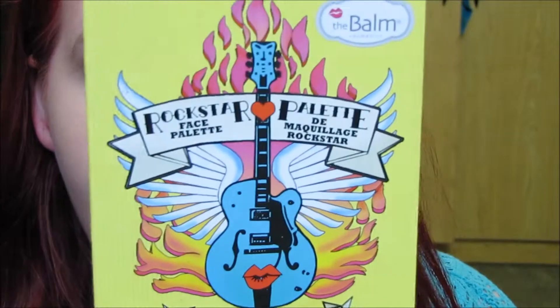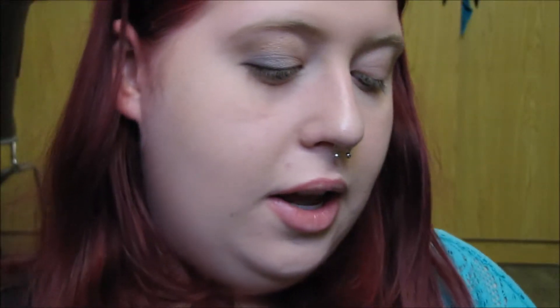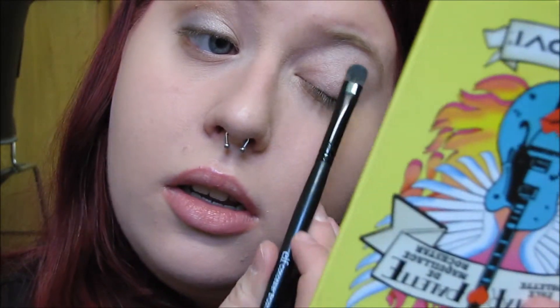Now I'm going to start in with the eyeshadows. For this look, I'm using the Balm's Balm Jovi Rockstar Palette. I'm going to take the color Adagio and use it as a brow bone highlight. Then I'm taking a regular crease brush and making a combination of Allegro and Adagio, just so it's a bit lighter, and lightly working that into my crease. I don't want it to be too intense.